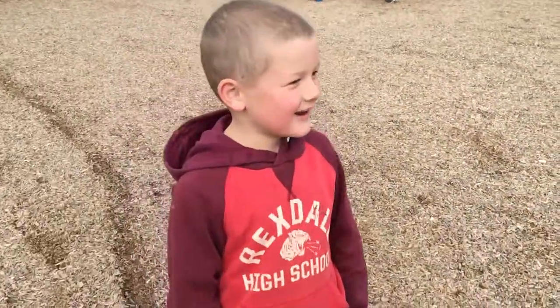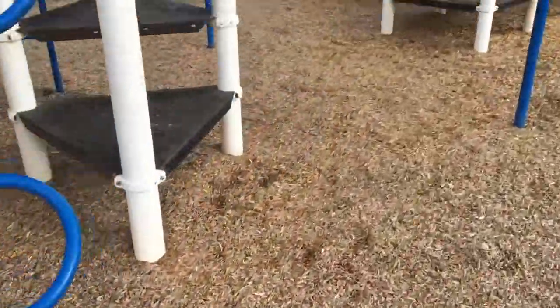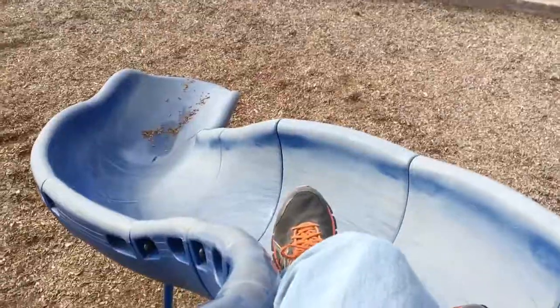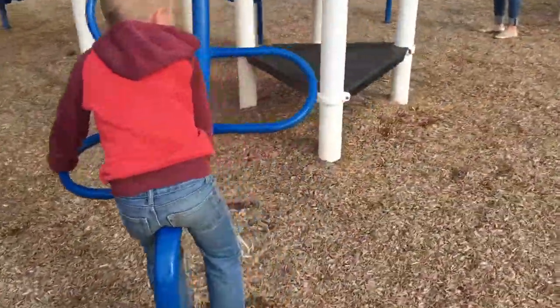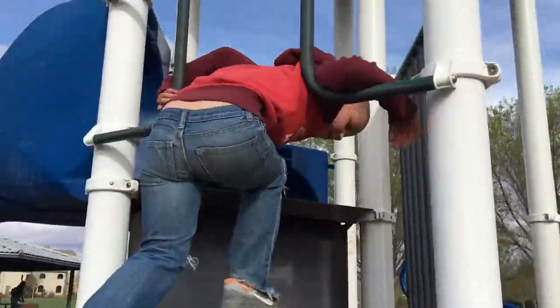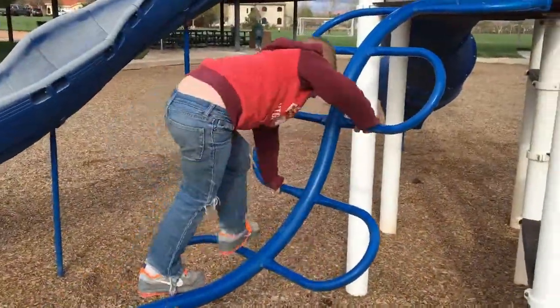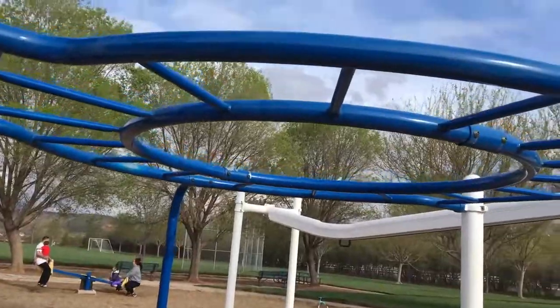Water! Whoa! She got the ball wet! I almost did. We need to wipe that water off. Wow!